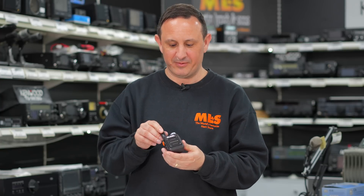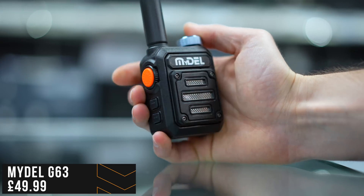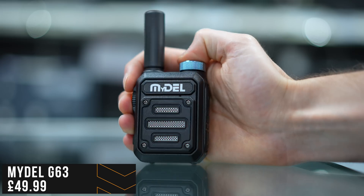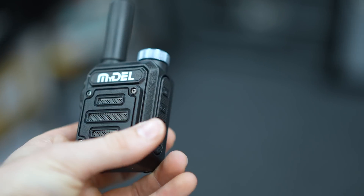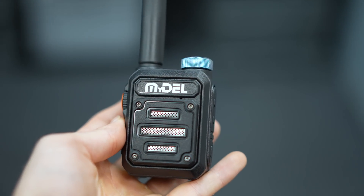Something's been bugging me — there's a radio I really should have included as it's a handheld we use all the time here at Martin Lynch and Sons. That's a little Midel G63 — covers UHF, really easy to program up to your frequencies, nice and simple, two watts output, and really rugged. We give these to anyone who comes on site doing any work and they just work. Had to mention that seeing as it's been in my pocket the whole show.